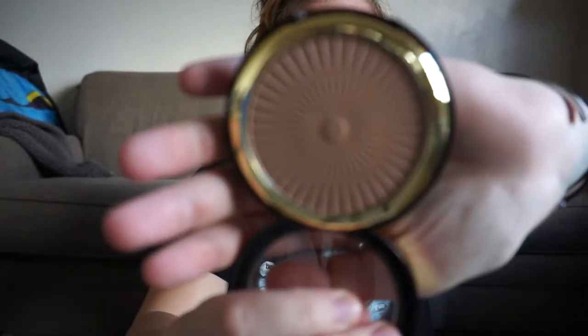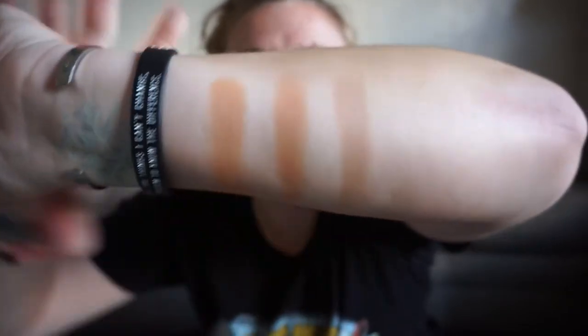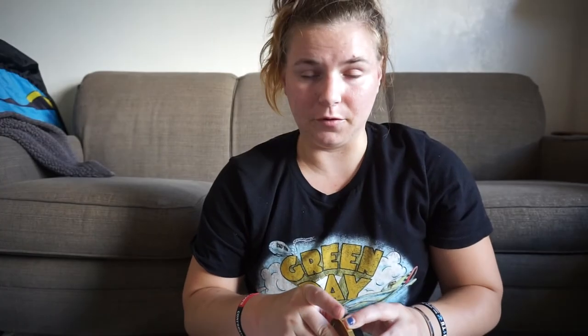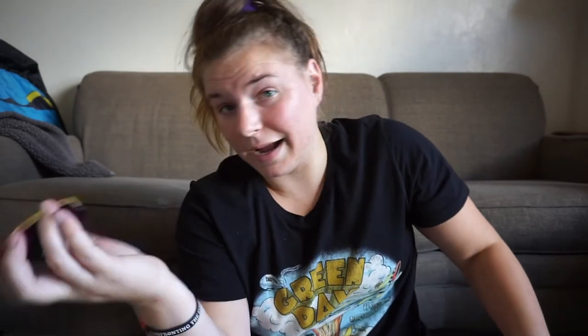In the number 2 spot is the Milani Sun Kiss Silky Matte Bronzer in shade 02. This one leans more neutral-to-cool on me, but it is such a beautiful formula — it just blends into your skin seamlessly. For the price, you can get it on Amazon, at the drugstore, Walmart, Target, or Ulta. This is probably the best drugstore bronzer I've ever used. It is fully matte, so if you don't like that, try layering it underneath a glowier bronzer.